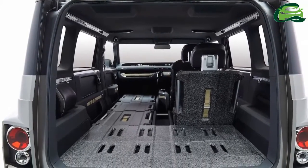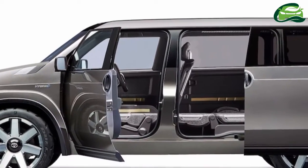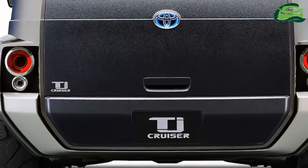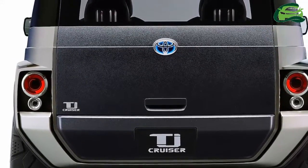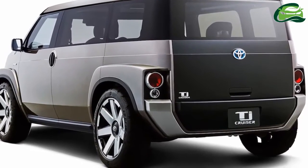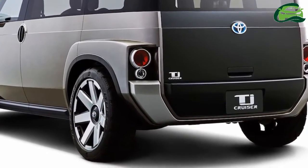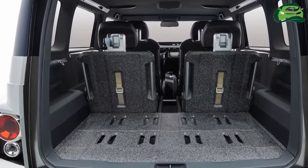It's a proper boxy cargo van, but with SUV-like masculinity. At 4,300mm long, 1,775mm wide, and 1,620mm tall, it's not a large vehicle. It has a 2,750mm wheelbase and seats for four passengers.